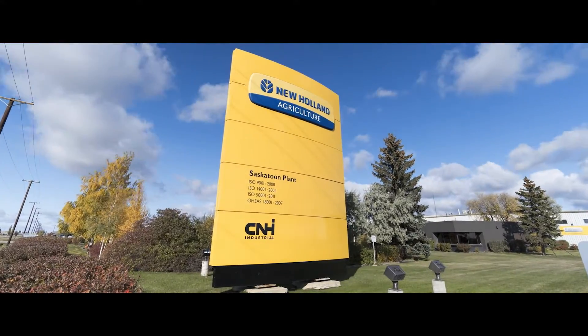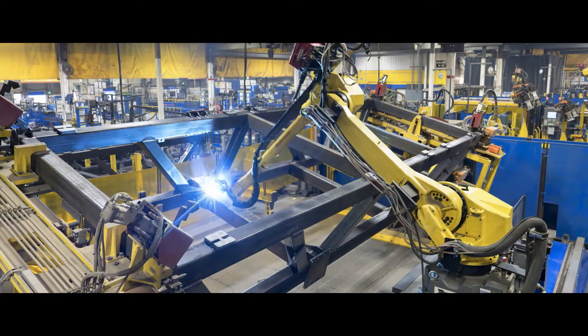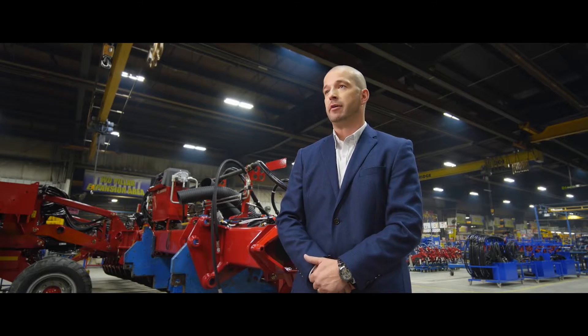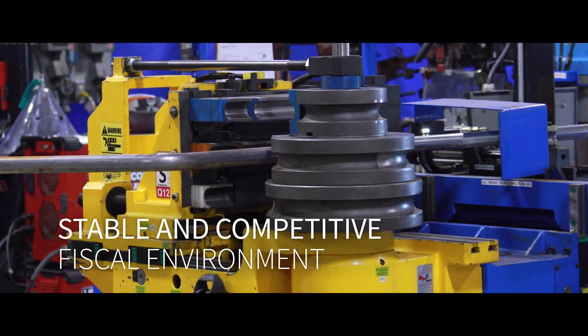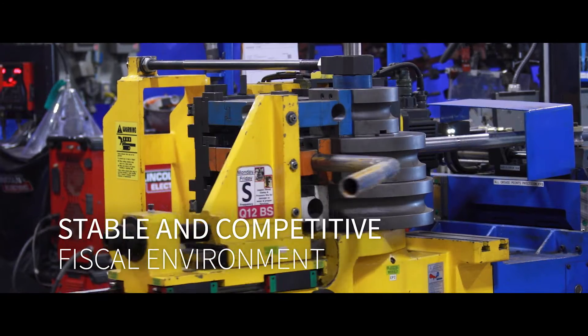The location of this plant in Saskatoon allows us to be competitive not only in the CNH Industrial workplace but also amongst our competitive fields in the industry. The competitive advantage is the economic state of the province. We are very cost competitive just due to local economics, the infrastructure and the political management system behind that. The government does a great job keeping inflation in check, keeping the day-to-day cost of this operation viable.